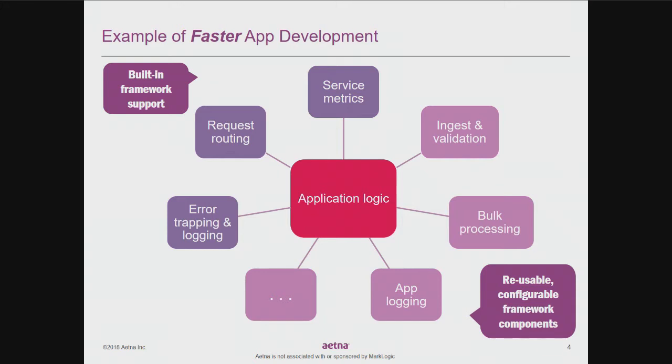We designed the framework to solve common problems, but also to be flexible using hooks for application or domain-specific programming. For example, a particular ingest service may be configured to do raw data transformation, and a hook can be placed in the configuration to apply transformation before the framework ingestion takes place. The framework applies a consistent envelope pattern and enrichment tagging during ingestion, while allowing for transformation according to business rules. Some components are built-in — service metrics, request routing, error trapping, and logging — and others are reusable and configurable, such as ingest, validation, bulk processing, and application logging, among 30-plus features.